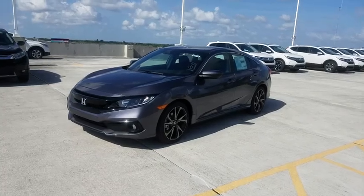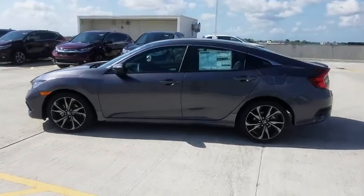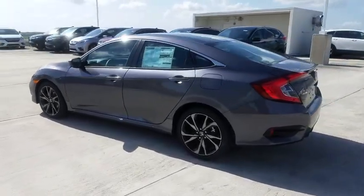2019 Honda Civic. Practical, awesome gas mileage, and incredibly reliable. Here are some of this vehicle's great options.